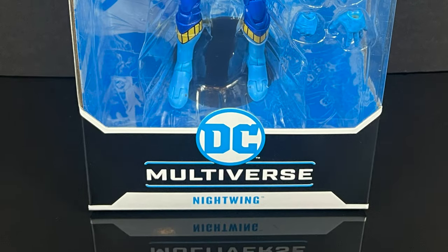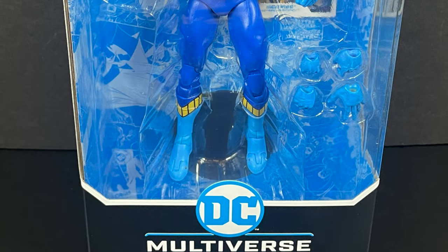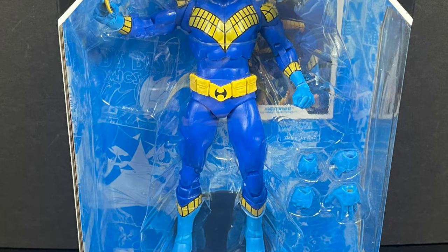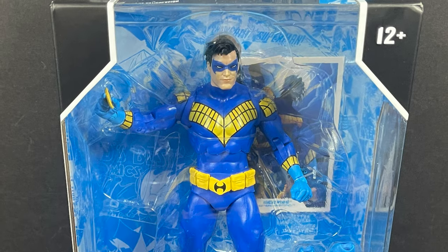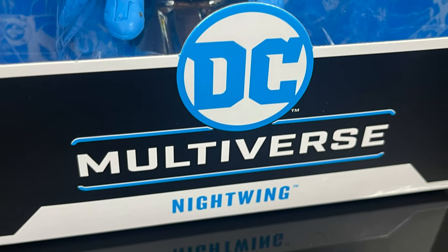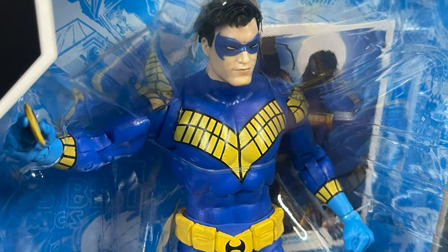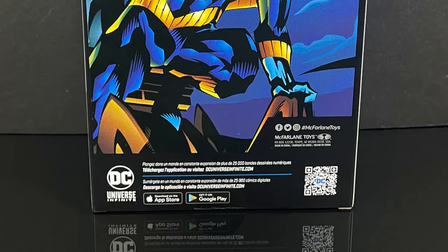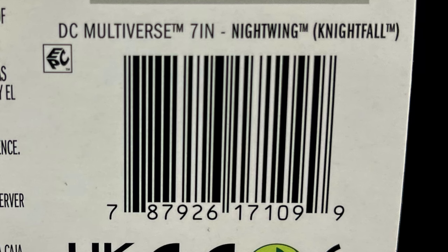Welcome back everyone, Toysha here for another DC Multiverse video. Today I'm very stoked — this is an era and costume that takes me back to the good old days, the 90s of DC Comics, with the original Flying Graysons Dick Grayson Nightwing. He's sporting one heck of a costume — he ain't hiding in the shadows. It's built on the side Batman Nightfall, and you get nice imagery of Nightwing on the back.